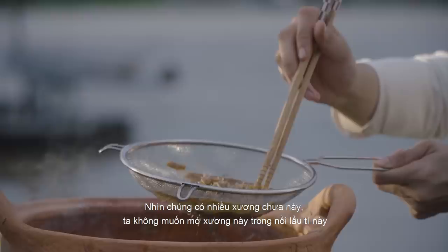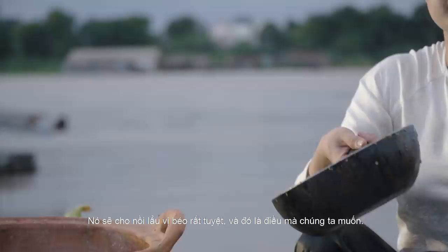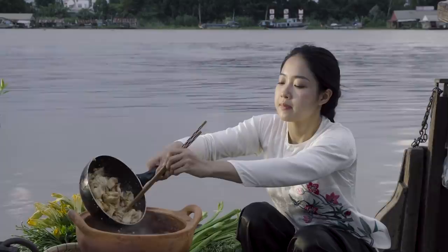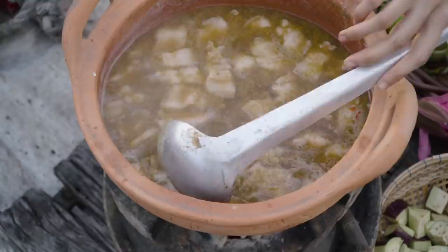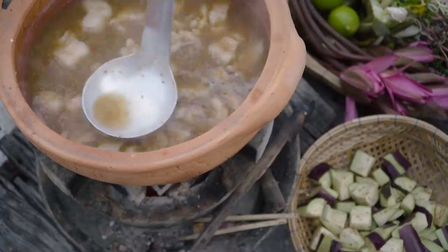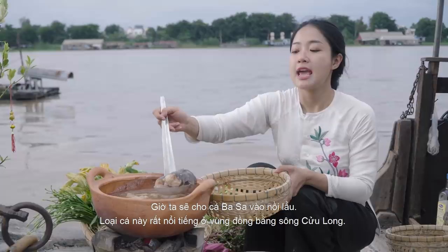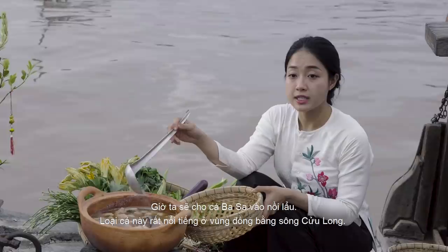Now I'm gonna strain to get only the liquid for my hot pot because we don't want all the bones inside. See how many bones are there in the fish? We don't want it in our hot pot. Now we need to add the pork belly. This will give the hot pot the fatty taste — that's what we want.